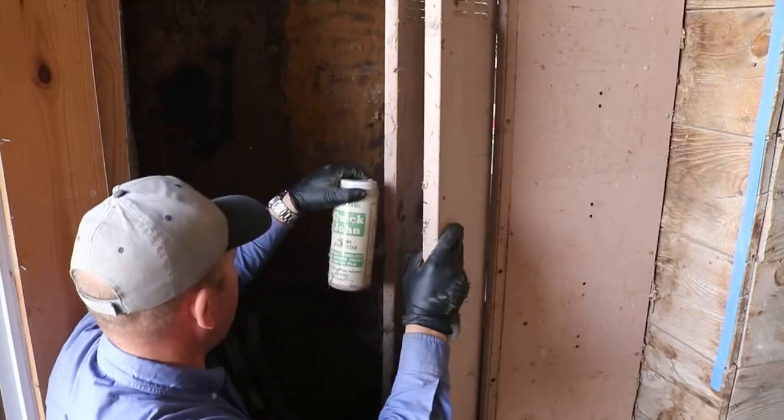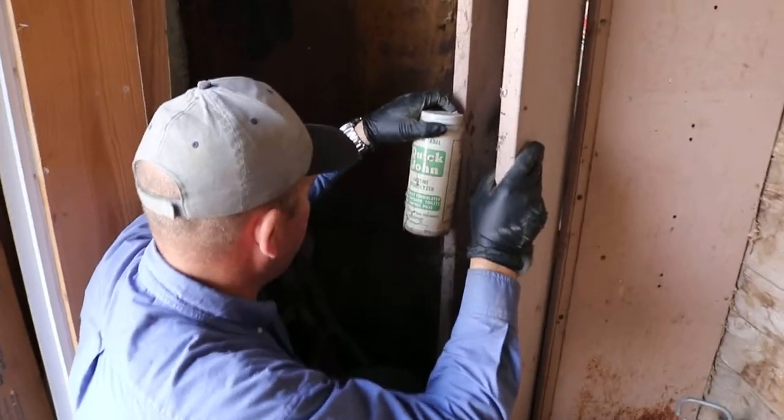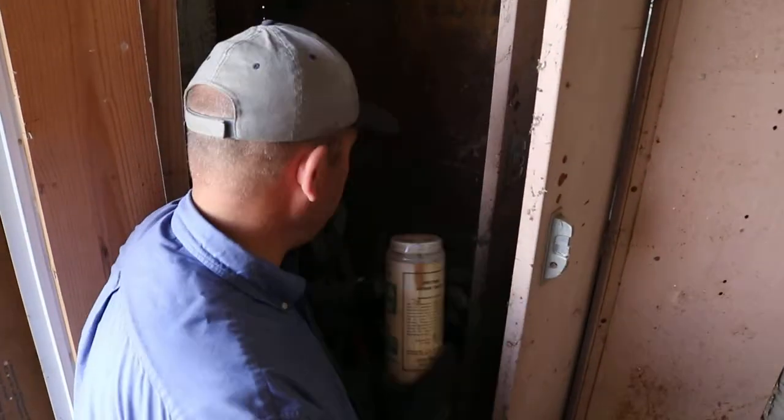I've got Quick John Enzyme Hydrolyzer, specially formulated for outdoor toilets and compost piles. Well there you go. If you don't need some of that, I don't know what you might need.